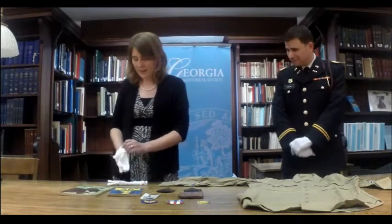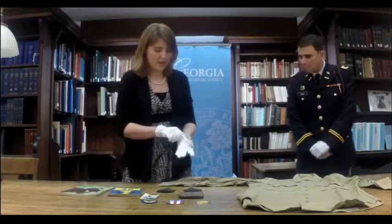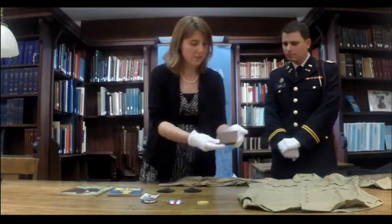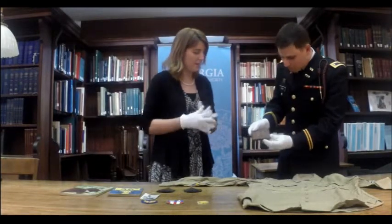All right, let's talk about one last thing in the collection. We have a wallet, and it shares the insignia, one of the badges you've been talking to us about. Can you tell us a little bit about this wallet and what makes it interesting?